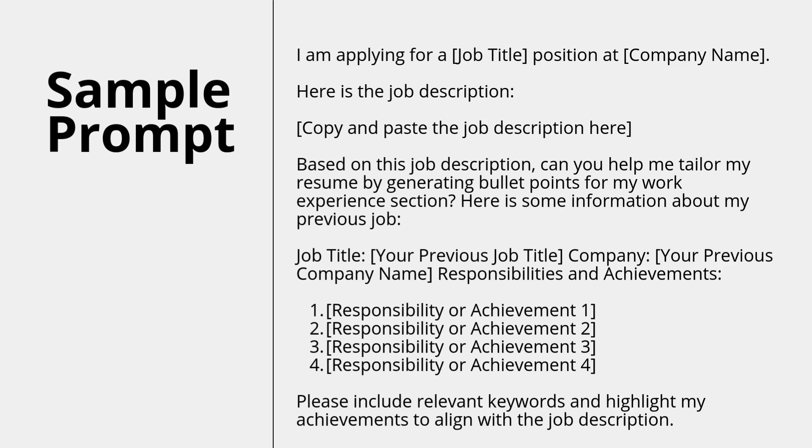Here's another good use of ChatGPT: you can ask for help tailoring your resume to a specific job description. In this prompt, you say: 'I am applying for [job title] at [company name]. Here's the job description.' Then paste it in. 'Based on this job description, can you help me tailor my resume by generating bullet points for my work experience section? Here is some information about my previous job' — provide your job title, company name, responsibilities, achievements, and quantifiable metrics — 'and please include relevant keywords to align with the job description.'